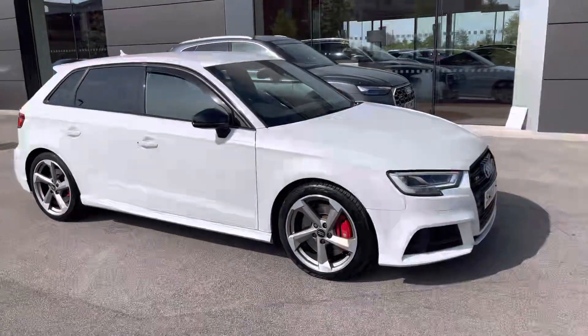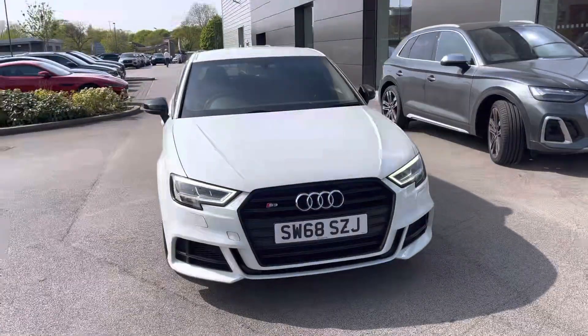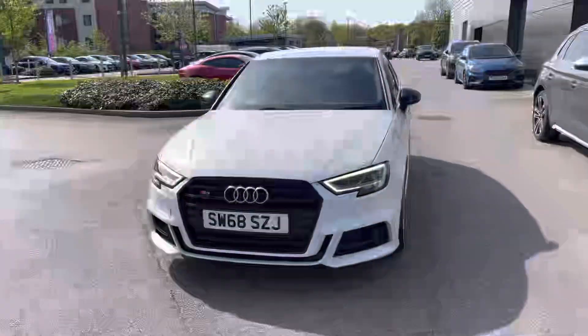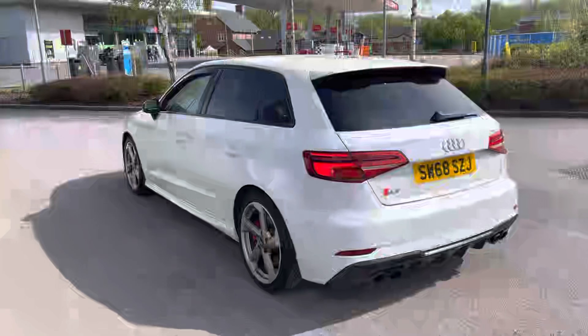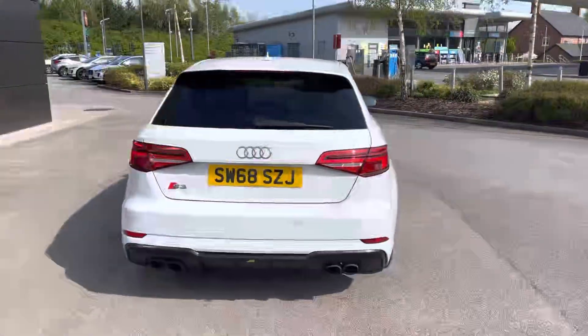Hello, my name is Skye from Crew Motor Match and today I'm going to be taking you around this approved used vehicle. Now available we have this beautiful white Audi S3 Black Edition Sportback S-Tronic Quattro with a 2.0 petrol engine, low mileage and amazing spec list. It's hard not to get excited about this car.